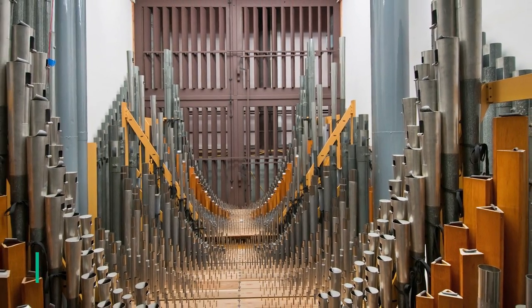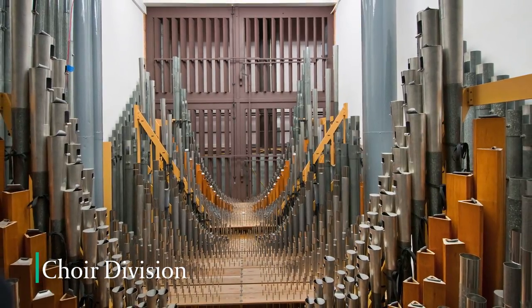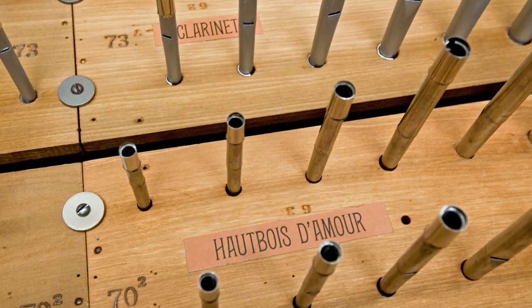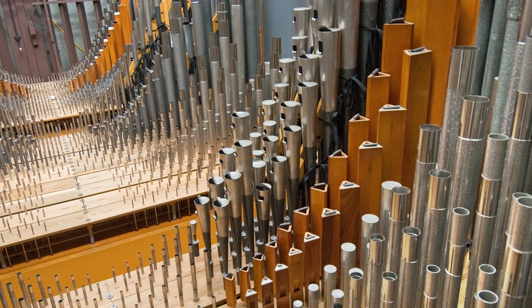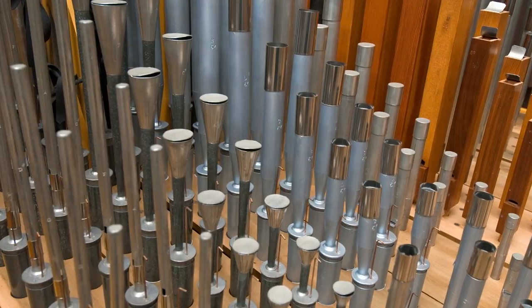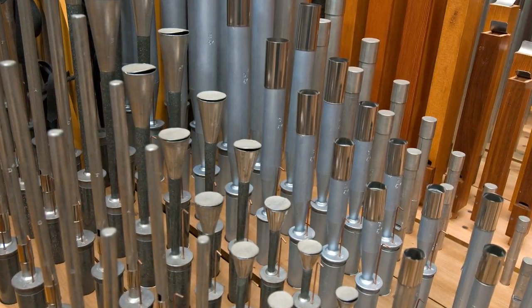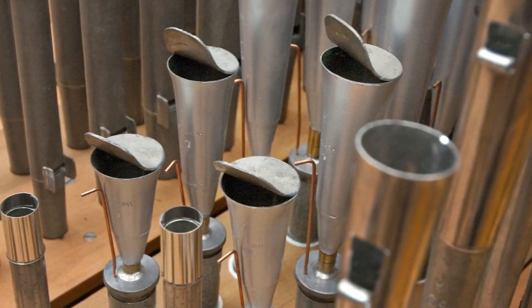Next in line is the choir division with its 1,643 pipes divided into 23 individual stops. This is a group of milder voices with beautiful flute-toned stops, several made of wood and one that's even triangular in shape. Other stops are meant to evoke orchestral instruments such as the clarinet or the trumpet. The most unusual voice here is the saxophone, whose pipes are shaped like a trumpet's bell.